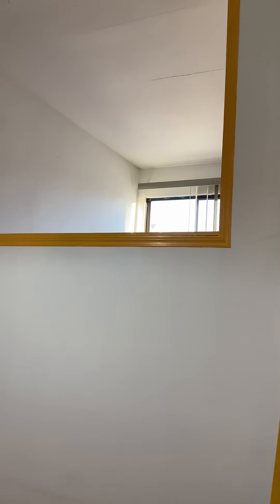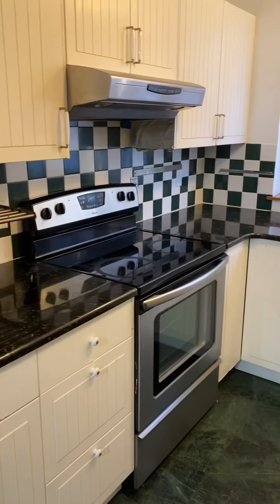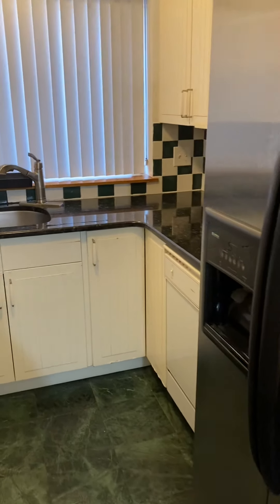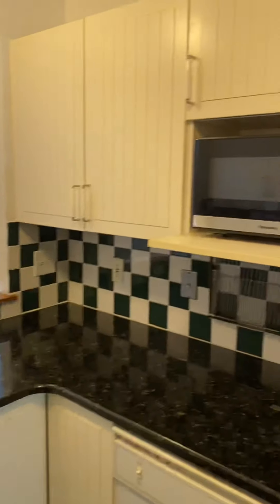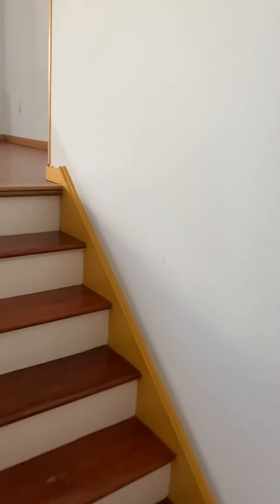Southern exposure gives you good sunshine and natural light. The kitchen has a tile floor, granite countertops, and stainless steel appliances, including a dishwasher and microwave. Good cabinet space and a kitchen vent. Let's go upstairs.